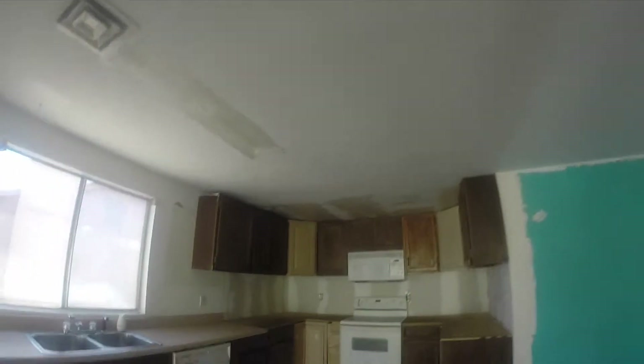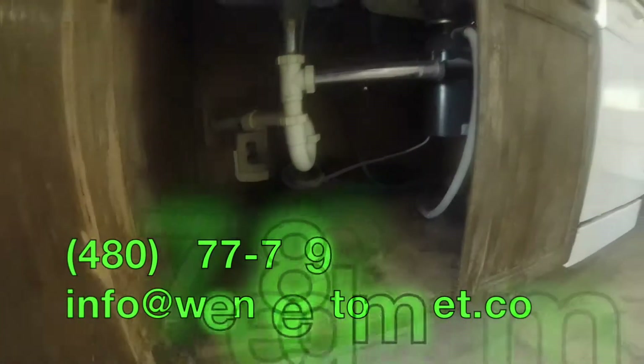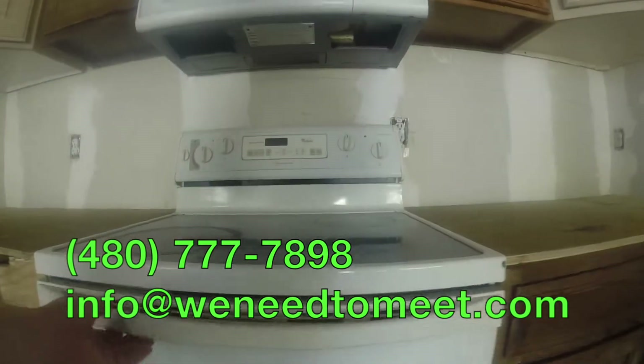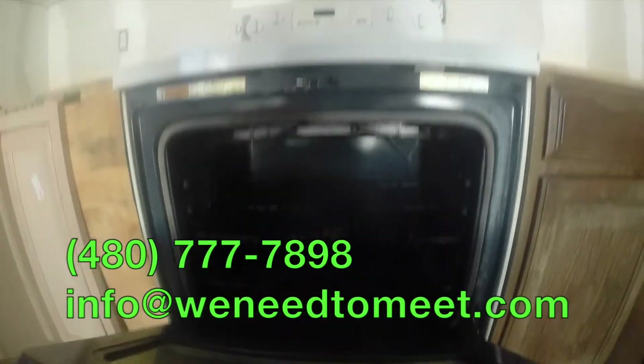We're inside the great room. This home needs work. Let's take a look underneath the kitchen sink. As I said, this home needs work — all new cabinets, all new paint, all new flooring. But that's okay.